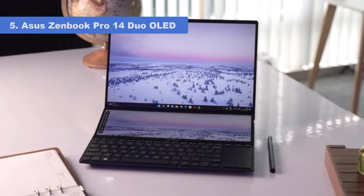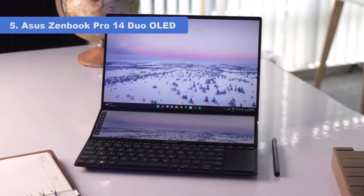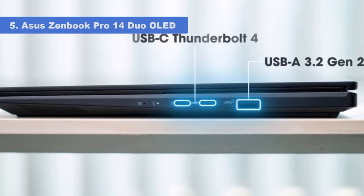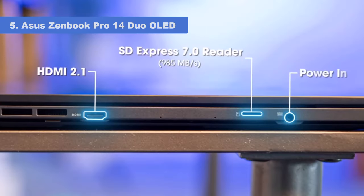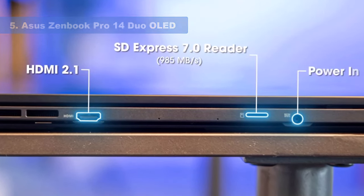The only real drawback is the mediocre battery life, which means you'll likely need to carry around a charging cable while on the go. Despite this, the ZenBook Pro 14 Duo OLED is a well-tuned productivity machine complete with two high-quality and useful displays.